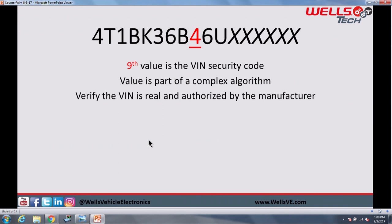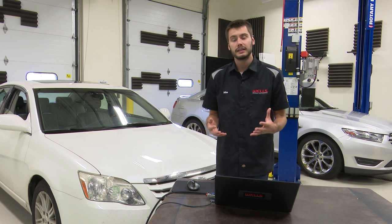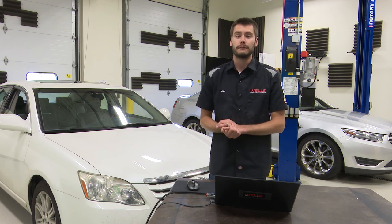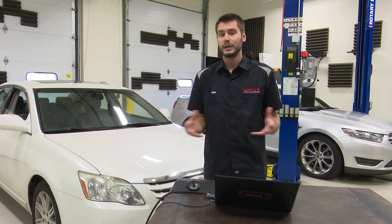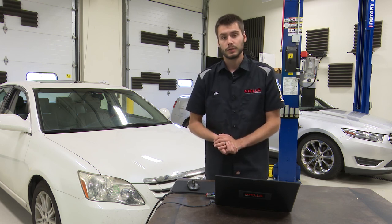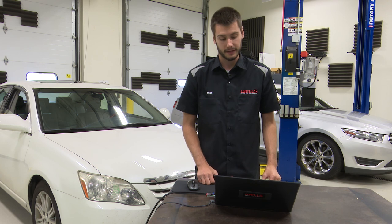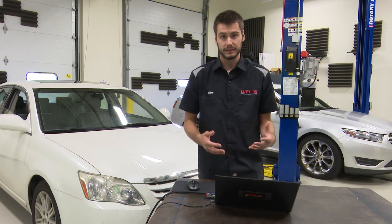We get to the ninth digit, which is going to be the VIN check or VIN security code. This is a number determined through a complex algorithm that I'm not going to get into today — if you guys want to learn about that, let me know and I'd be happy to do a video on it. Basically, it is a way to verify that the VIN is real and authorized by the manufacturer. This ninth digit helps to weed out fake VIN numbers. If you're a car lot, it helps keep your inventory safe. If you're buying a vehicle, you could perform the algorithm and verify if it's a real or fake VIN.